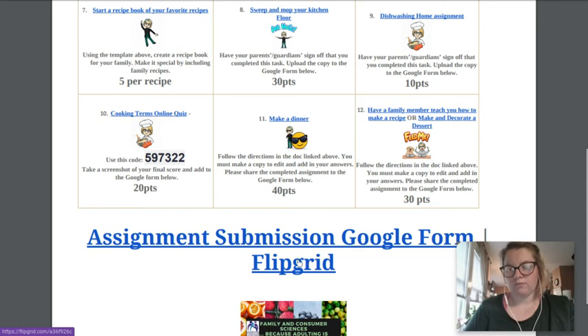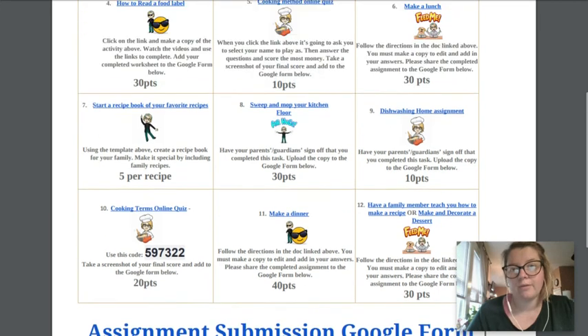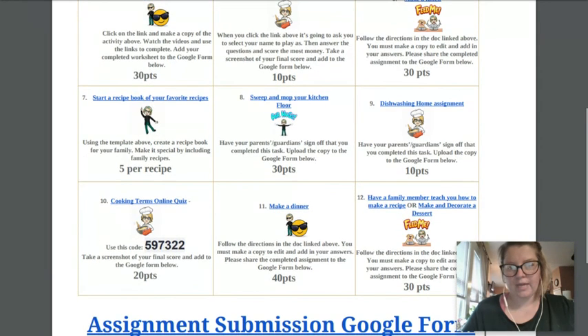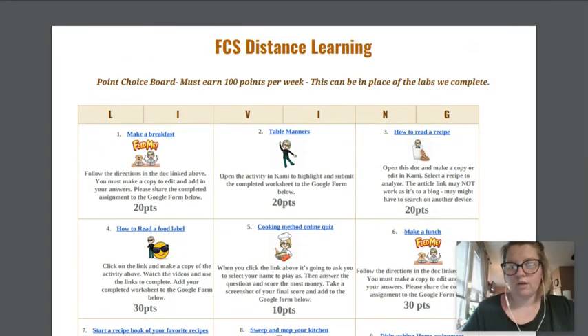Here's another link to the Flipgrid if you want to demonstrate or show off what you've done. Family Consumer Sciences — because adulting is hard, and this is a hard time to live in — is a great way to build those skills that we're going to need for the future anyway. So feel free to pick whatever you'd like. There are lots of different options; you can complete them at your own pace. And if you need help, you can email me or call me and let me know what I can do to help you.